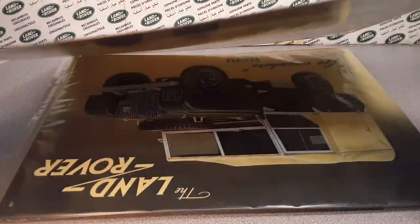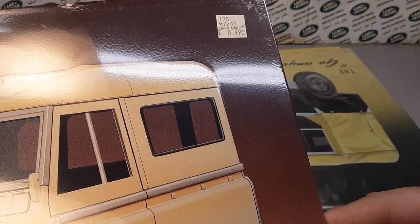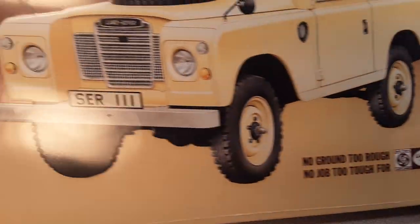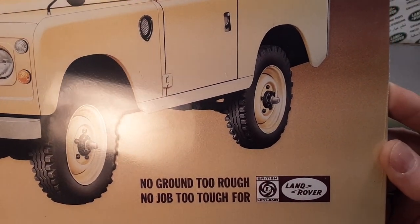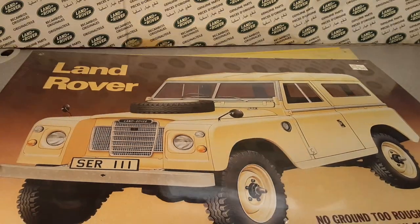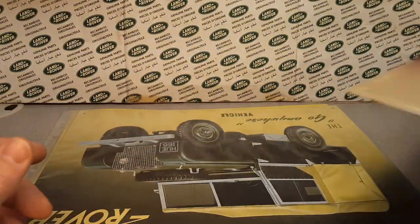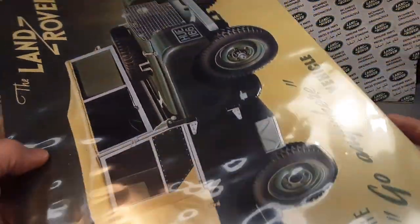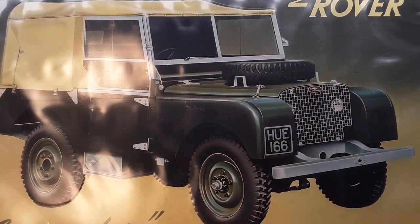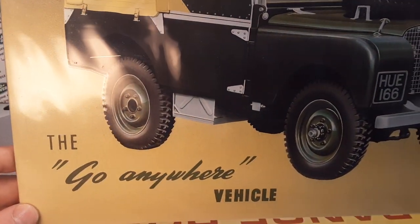I bought some from Rovers North out of Connecticut, and then I think I found some at swap meets and stuff like that — like this one here, I believe I bought at a swap meet or craft fair. Here's a nice one — this is the Land Rover Series Three. 'No ground too tough, no job too rough — tough for Land Rover.' British Leyland again. Really a neat collection — I don't have these up right now, kind of moving around getting things situated back in the studio. Here's one: 'Traditional Land Rover' — I think this was the first one, pretty popular with the old HUE 166. The first production Land Rover, the go-anywhere vehicle.